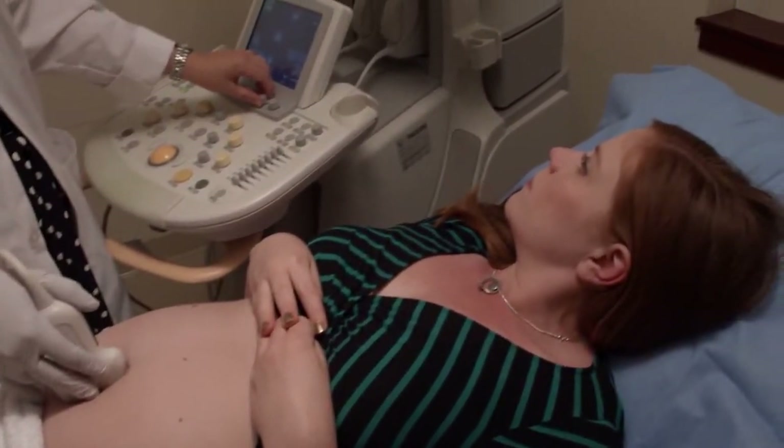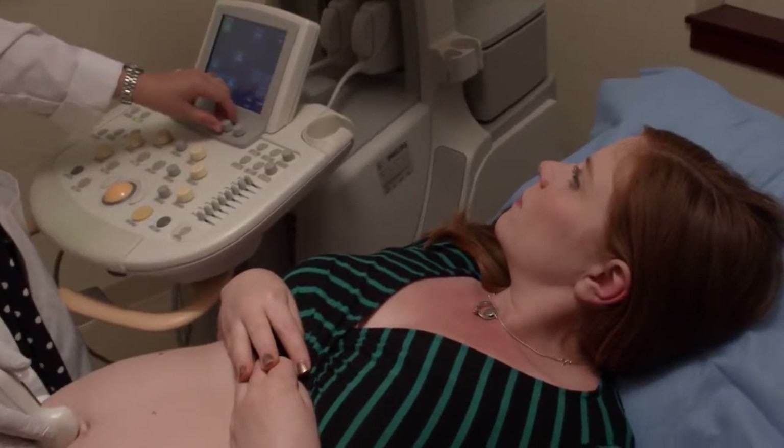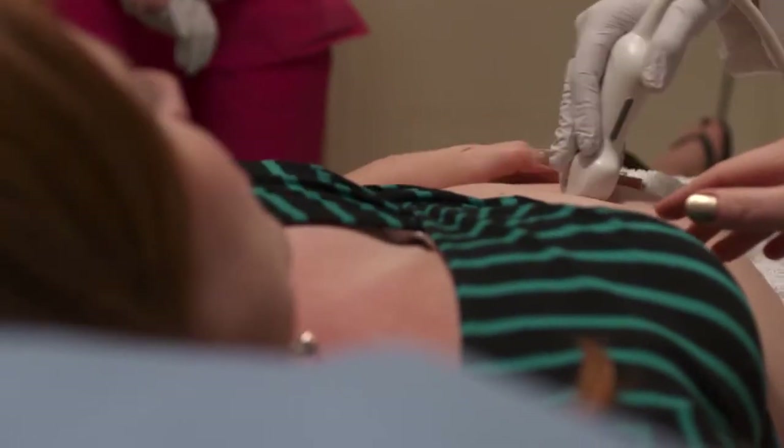Ultrasound is basically a sound wave that goes through the skin and through the abdomen into the uterus. The same way you can't hear ultrasound waves, the baby can't hear them either. The baby is not affected or harmed at all by the ultrasound itself. It is not like radiation, so there are no downsides, no risks of having an ultrasound throughout the pregnancy.